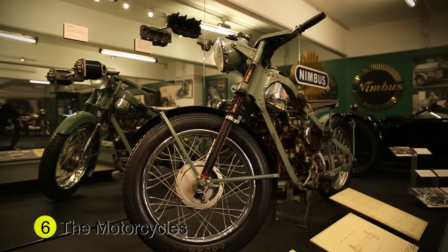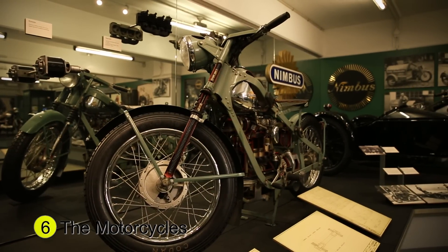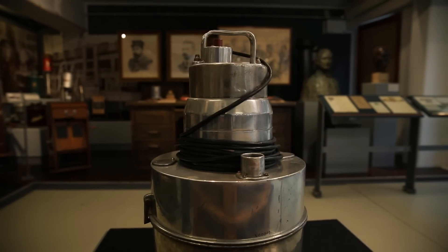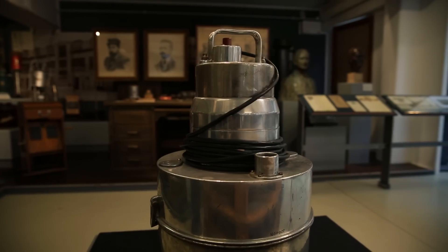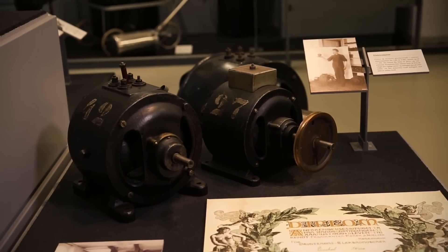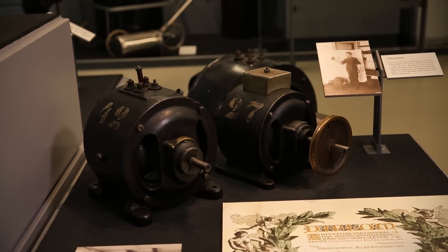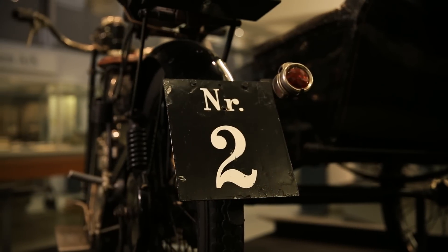We are now leaving the company's vacuum cleaners behind and heading for its motorbikes. Once Fisker had built this vacuum cleaner, essentially all that remained was to develop it further into a more modern product. This meant that he might just as well focus his enthusiasm for motors on building something else — and that something else was a motorbike, the Nimbus motorbike.